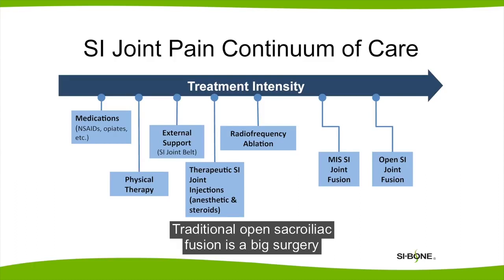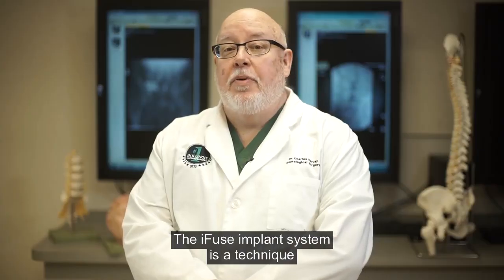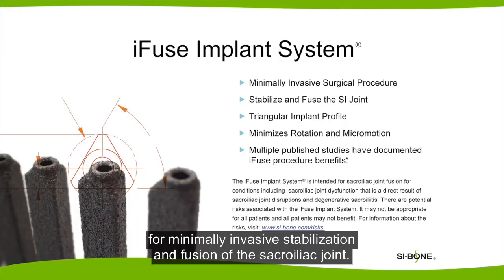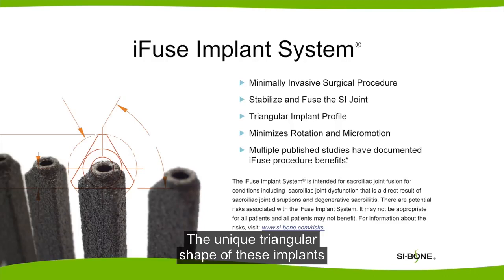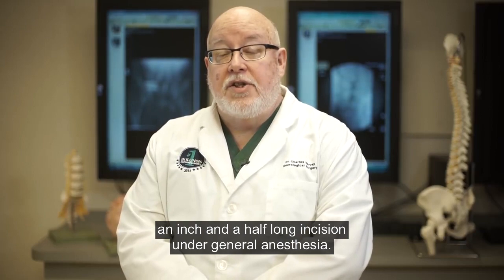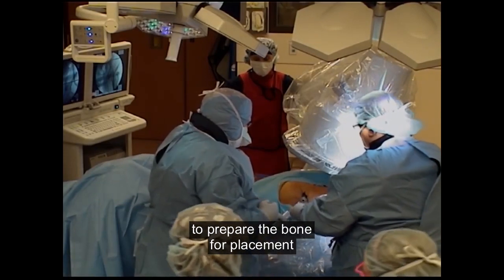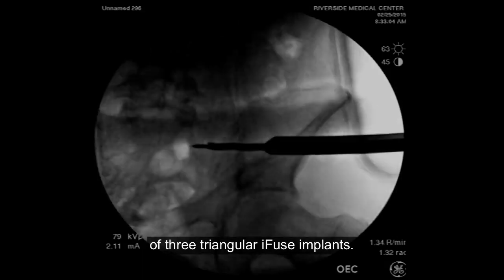Traditional open sacroiliac fusion is a big surgery, relatively bloody, and has a long recovery. Recent advances in minimally invasive sacroiliac fusion offer a new option. The iFuse implant system is a technique for minimally invasive stabilization and fusion of the sacroiliac joint. The unique triangular shape of these implants minimizes rotation and movement, providing immediate stabilization of the joint. This is done under x-ray guidance through an inch-and-a-half long incision under general anesthesia. A series of specialized tools are used to prepare the bone for placement of three triangular iFuse implants.